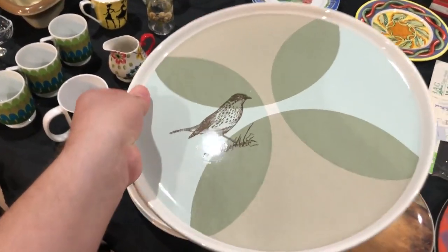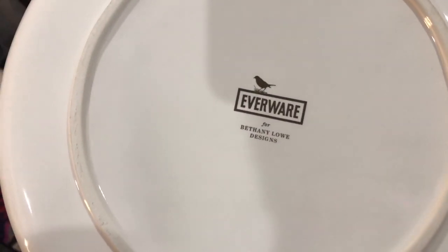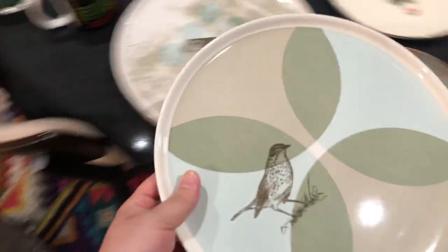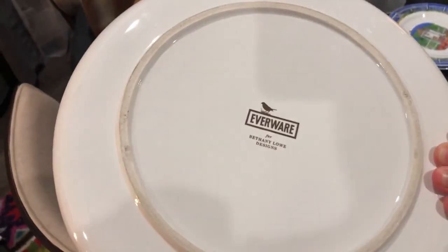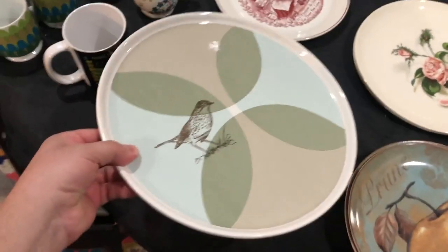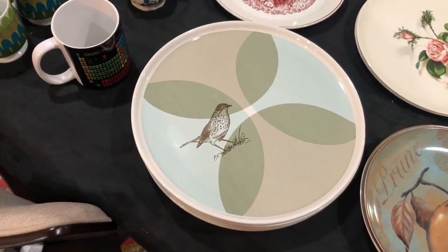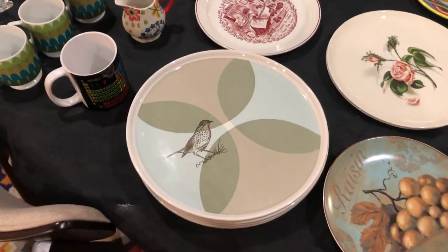Oh my gosh, it's heavy — huge plate. Love the design. It's everywhere for Bethany Lowe designs. I got four of them. I will probably sell sets of two, but I have three of these ones and only one of the other one, so I don't know how I'm going to sell it — maybe individually. There's a link to our shop in the description box below. Look at me, I'm such a new YouTuber!